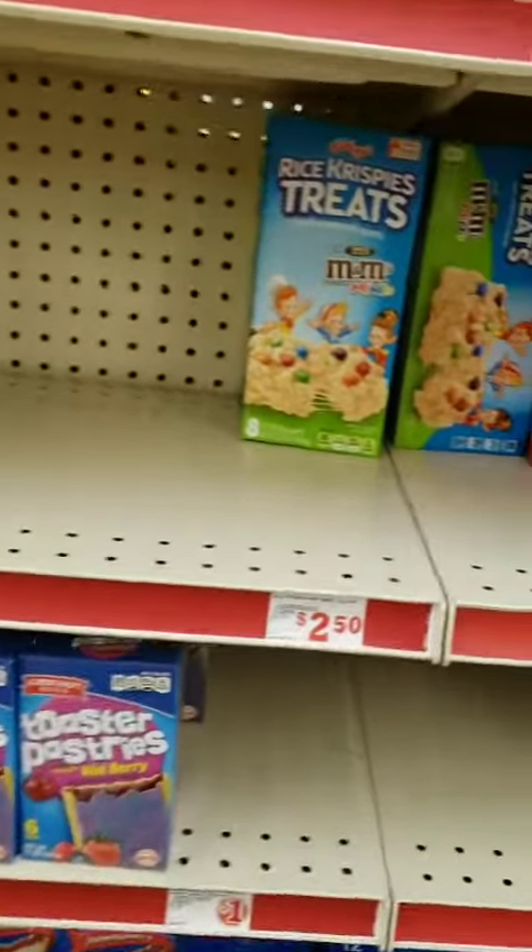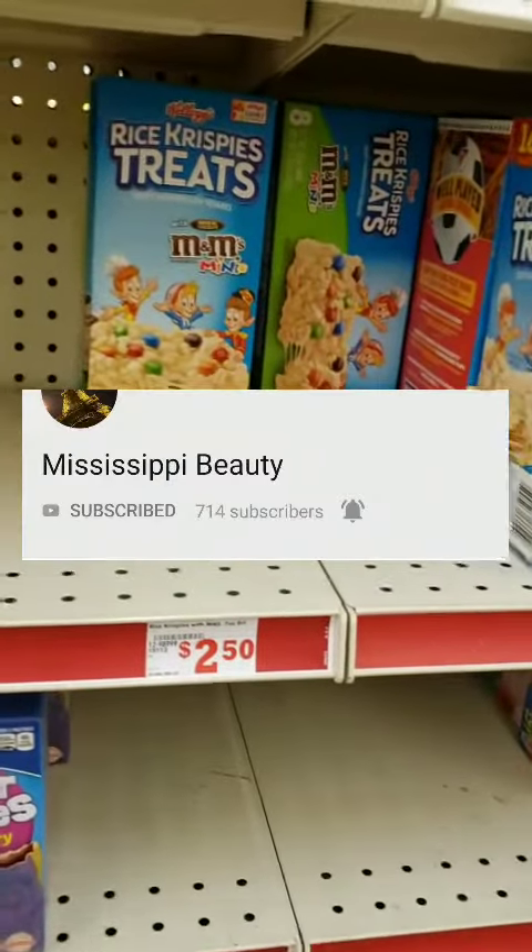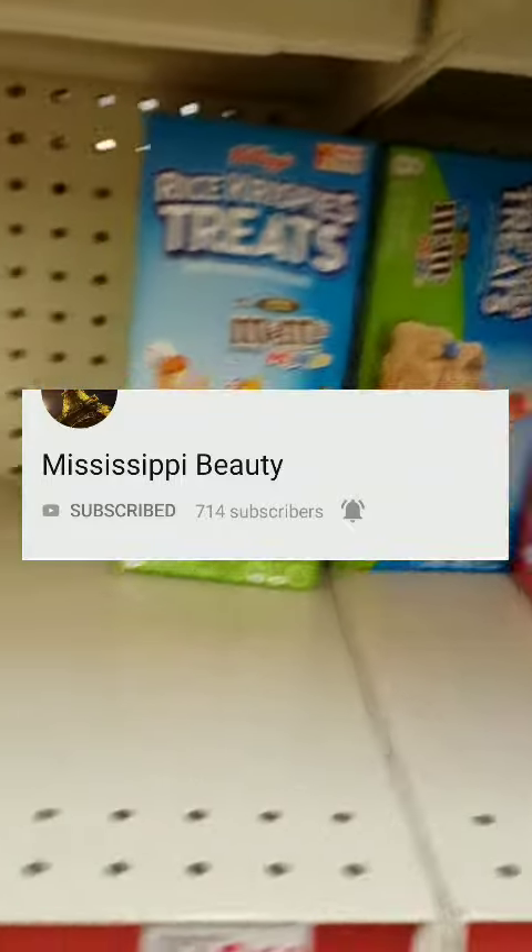Welcome back. It's Couponing with All Sunday. I want to give a shout out to Miss Mississippi Beauty. She is the reason why I know about this deal.